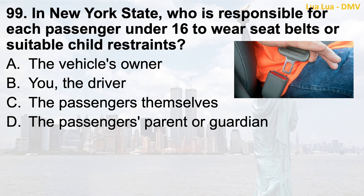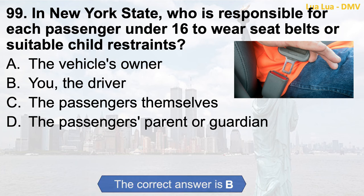Question 99. In New York State, who is responsible for each passenger under 16 to wear seatbelts or suitable child restraints? a. The vehicle's owner; b. The driver; c. The passengers themselves; d. The passenger's parent or guardian. The correct answer is b. The driver.